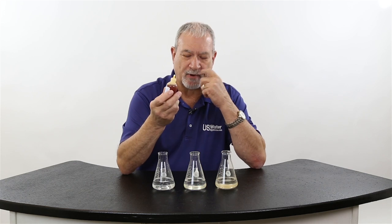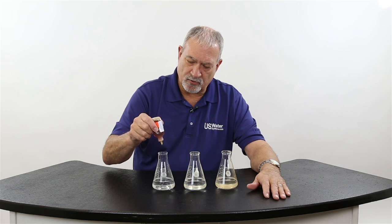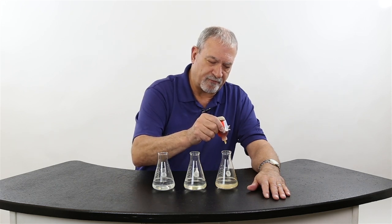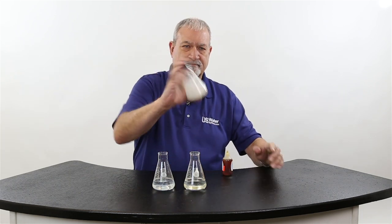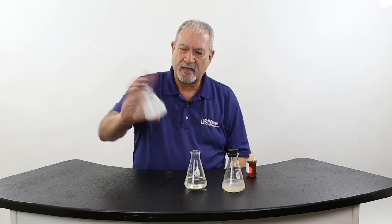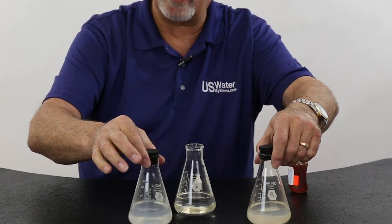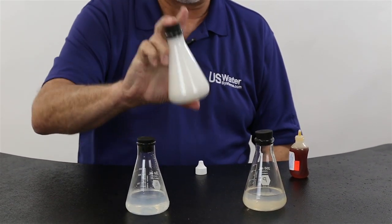I have some pure liquid soap right here, and I'm going to put five or six drops in each one of these beakers. Now I'm going to shake them up. Let's see what kind of suds we get. We don't have very much suds there, do we? This is the city water. This is the water treated with a leading salt-free system. And this is water that has been through a water softener.